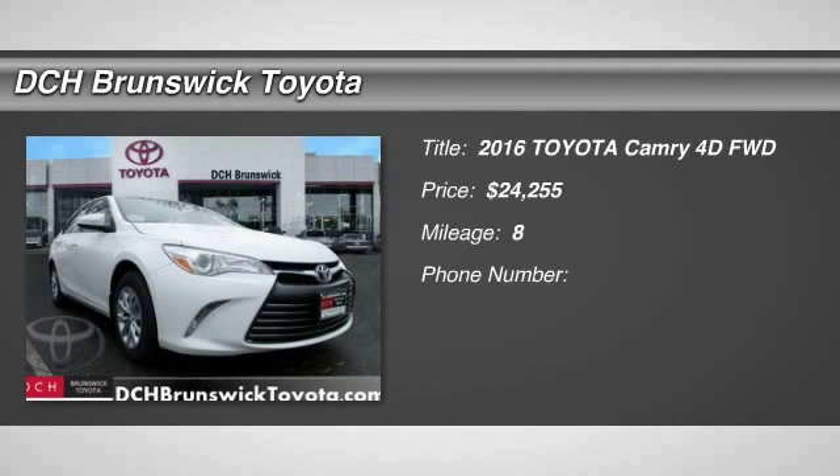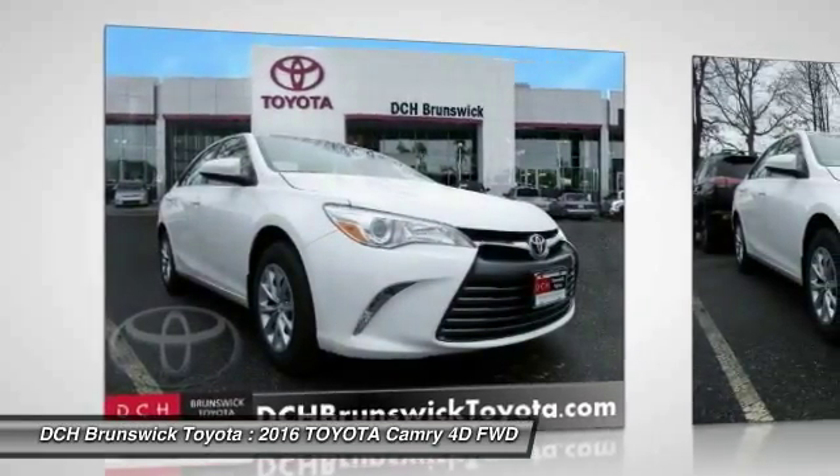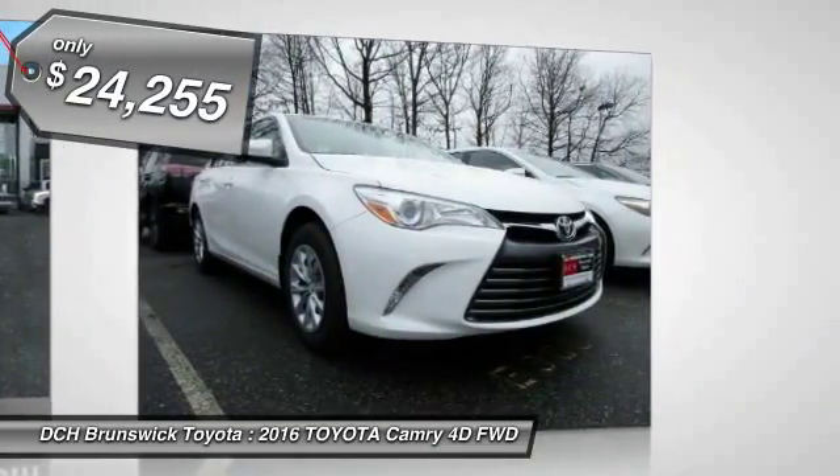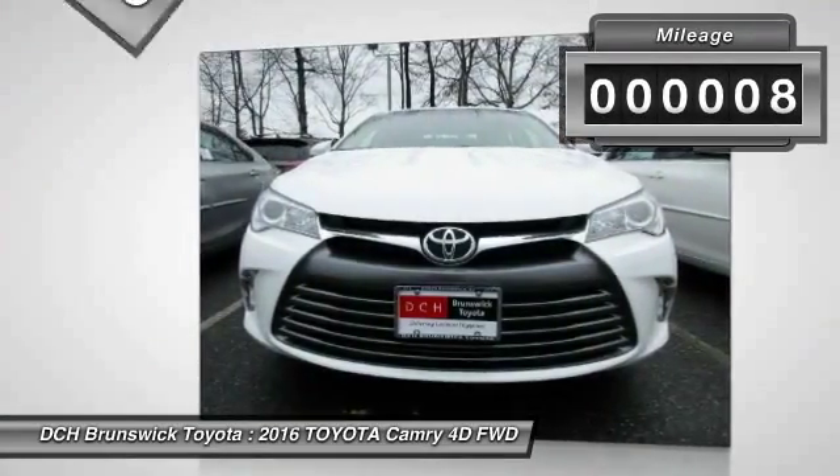The 2016 Toyota Camry. Toyota Camry is an affordable mid-size car, reliable and great comfortable commuter car, and is priced below $25,000. This vehicle has less than 100 miles.